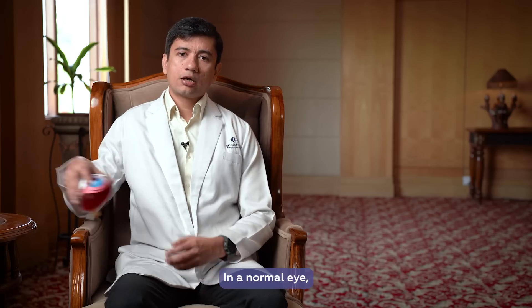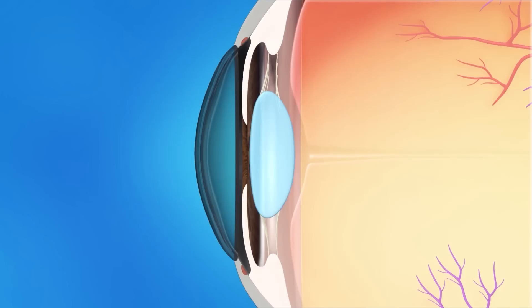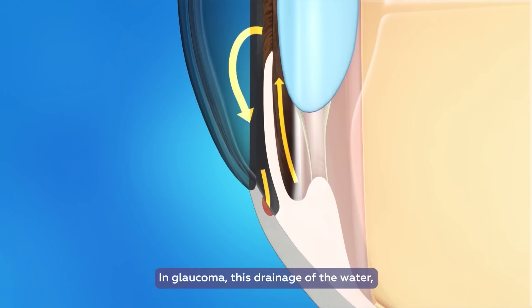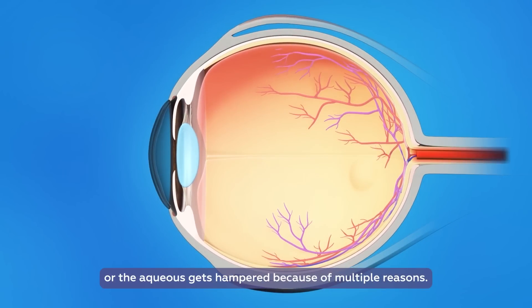In a normal eye, water is continuously being produced from this part, it circulates inside the eye and gets drained from a part within the eye. In glaucoma, this drainage of the water or the aqueous gets hampered because of multiple reasons.